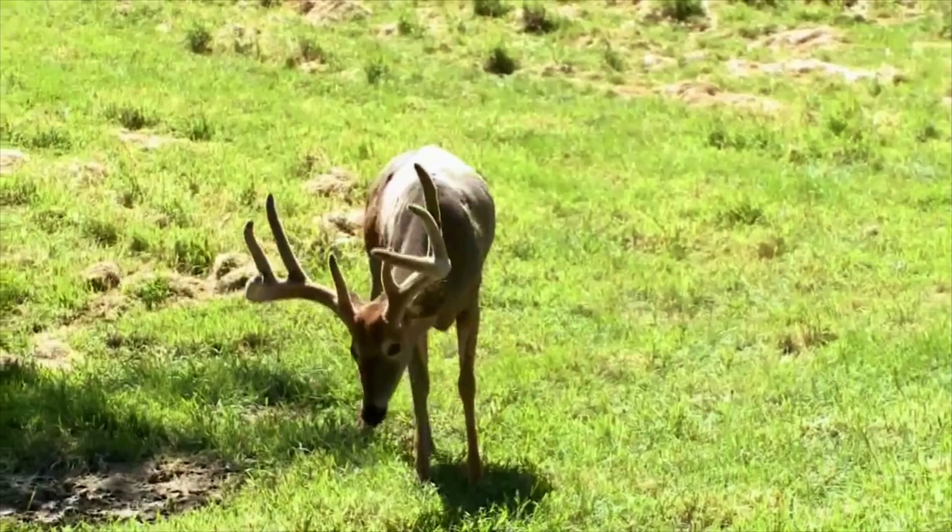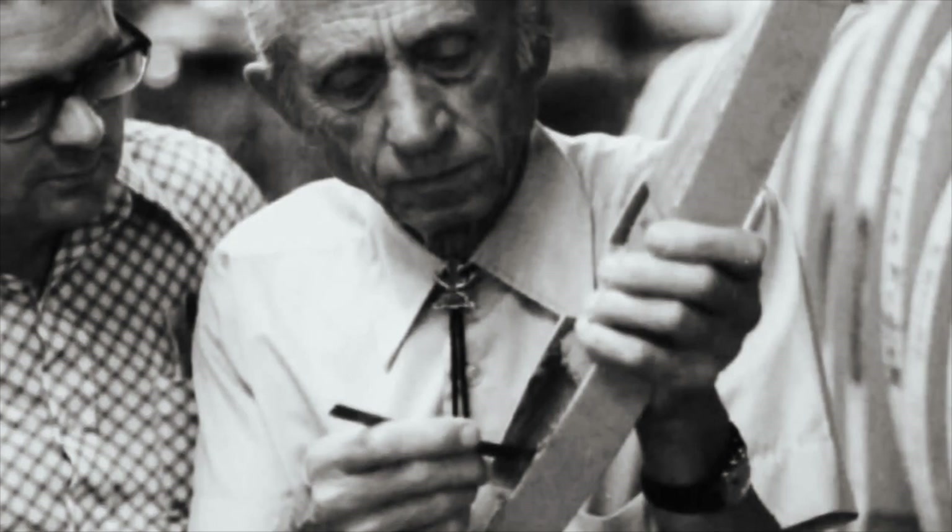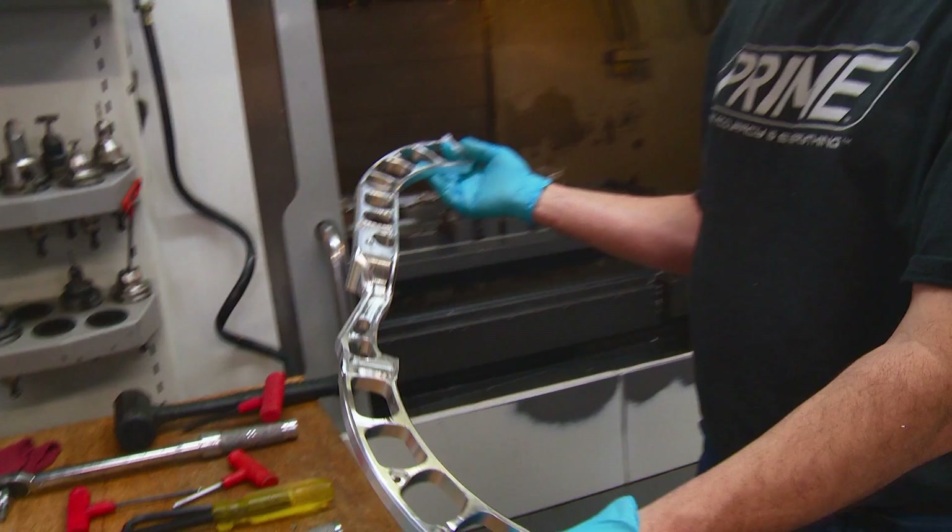Michigan is passionate about bow hunting and the outdoor industry. There is a rich tradition here going back to the 1930s and '40s because of the white-tailed deer herd. The father of bow hunting, Fred Bear, got his start here. More than half of Prime Archery's employees are involved in archery in some way and enjoy being part of the manufacturing process.